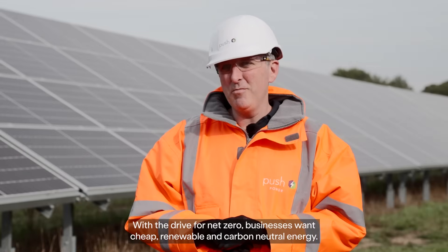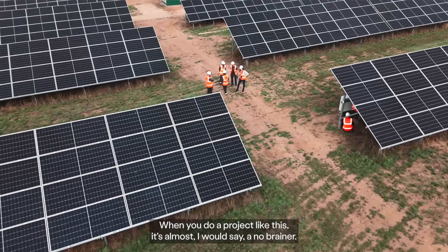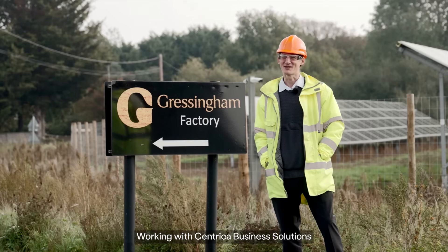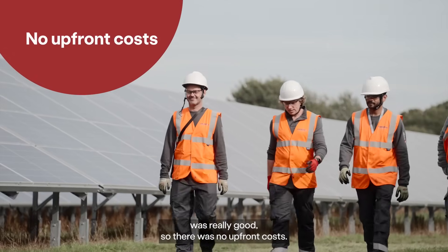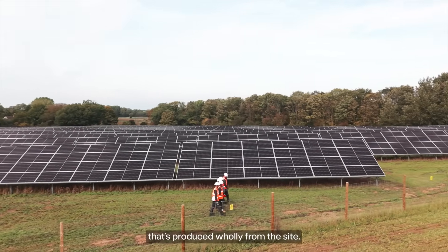The drive for net zero means businesses want cheap, renewable and carbon neutral energy. When you do a project like this it's almost, I would say, a no-brainer. Working with Centrica Business Solutions was really good — there were no upfront costs. Everything was wrapped up in the PPA and we only pay for the energy that's produced wholly from the site.